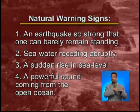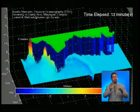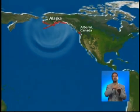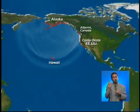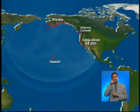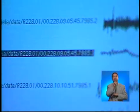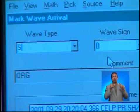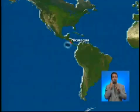Besides these natural warnings, it is possible to establish tsunami warning systems. For the Pacific region, where tsunamis attack most frequently, the Pacific Tsunami Warning Center in Hawaii and the West Coast Alaska Tsunami Warning Center have been established. These centers use data obtained from a worldwide network of seismic stations, pressure sensors, and sea level gauges to issue watches and warnings.